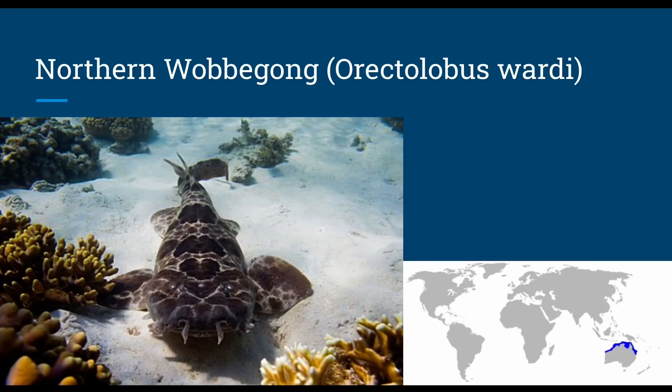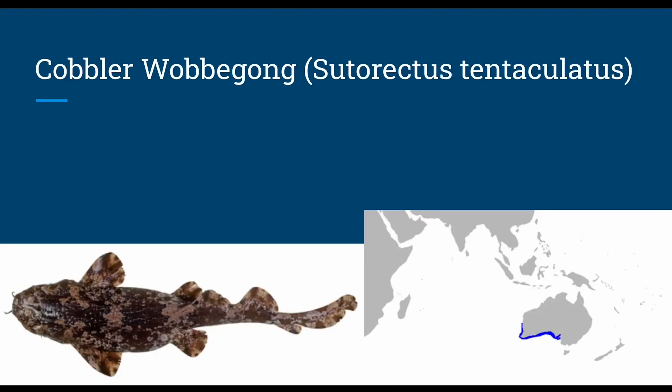The northern wobbegong, or Orectolobus wardi, grows up to 2.1 feet and swims down to 10 feet. The shallow depth makes them great for aquariums, but not much is known about them in the wild. They likely feed on bony fish and benthic invertebrates and probably have ovoviviparous reproduction. The cobbler wobbegong, or Sutorectus tentaculatus, grows up to 3 feet — potentially up to 9.8 feet by a likely false claim — and swims down to 115 feet, found in rocky reefs, likely ambushing bony fish and benthic invertebrates with ovoviviparous reproduction.